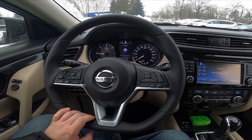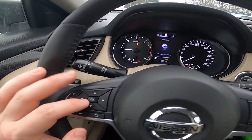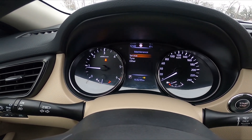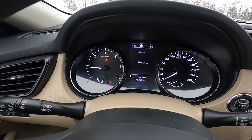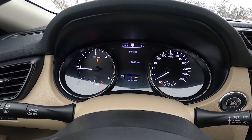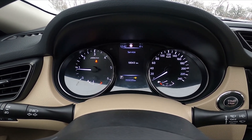Take a look at the instrument cluster display and navigate through it using the panel on the steering wheel. Go to settings and then go to maintenance. Enter service and here you've got your service info. For example, in my case it's 18,043 kilometers.